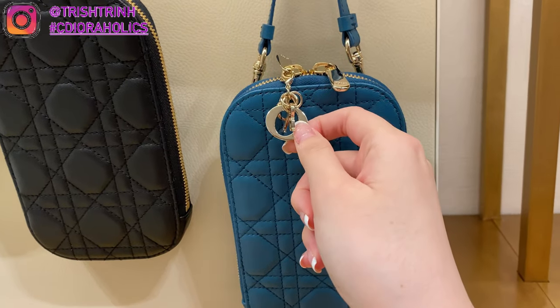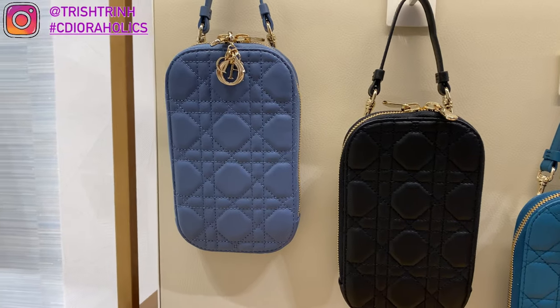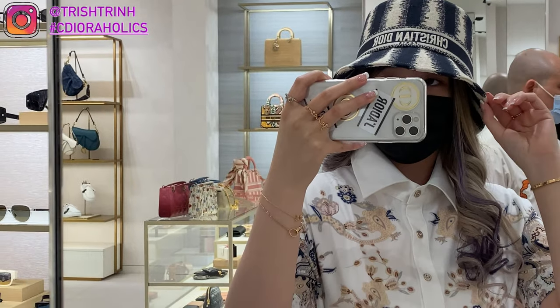And then some more small leather goods. This is the Lady Dior phone holder. It comes in strawberry pink Cannage, dark nude, deep ocean blue, and black, and it is $930 USD.